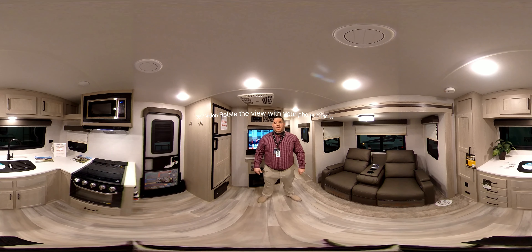Hey guys, Drew coming to you from Bell Camper Sales. Today we're going to take a tour in a 2021 Rockwood Minilite 2506S. As always, up in the corner here, this is a 360 video, so you can follow me around or you can move those arrows however you want — zoom in, zoom out — and just go around the trailer as we go through this tour.